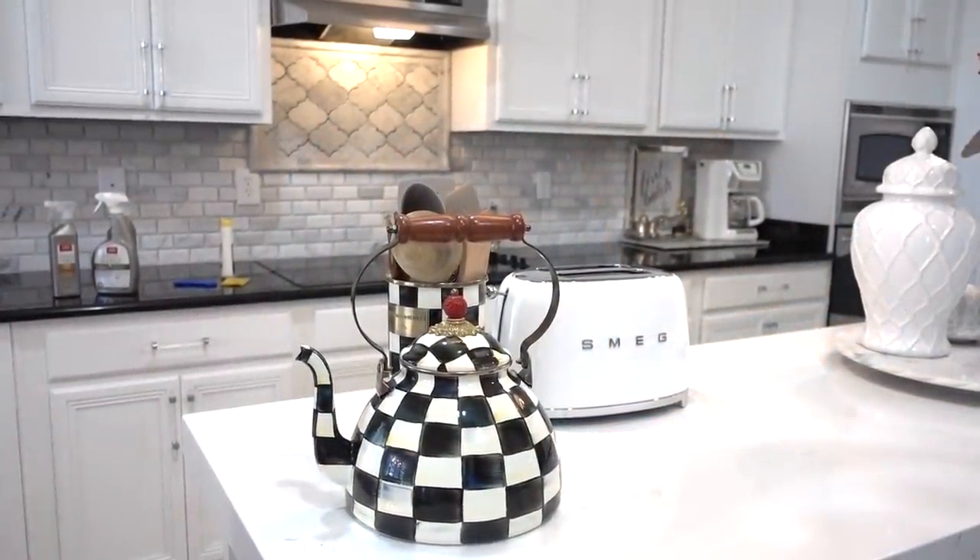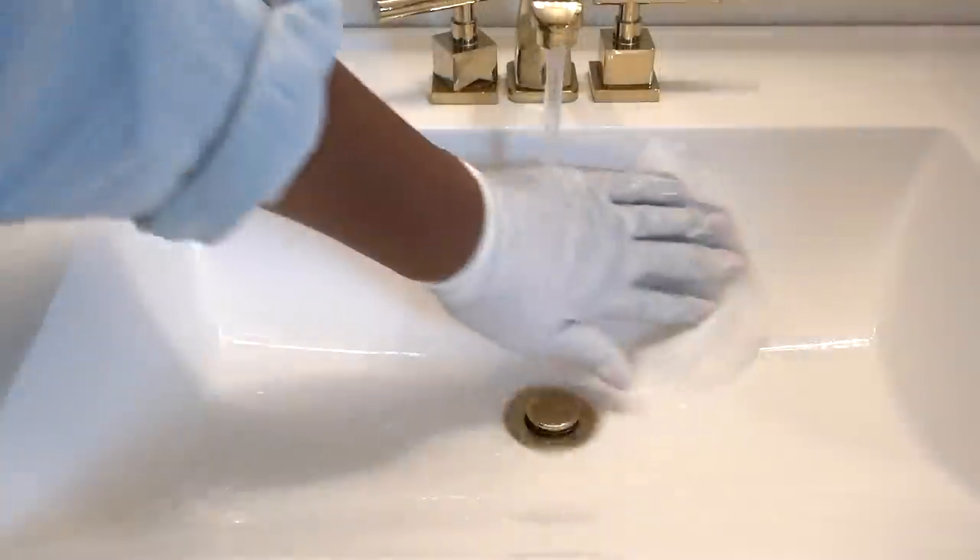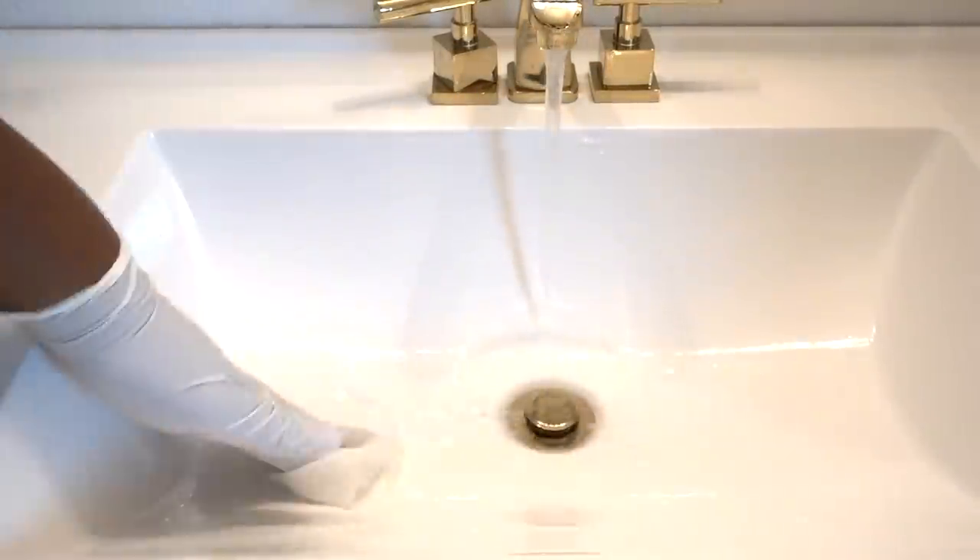I'm a firm believer that every item you own should have a place, and that's truly the key to keeping your home tidy and organized. I really believe that it starts when your kids are young — if you start them young, they'll grow up to be really organized adults.